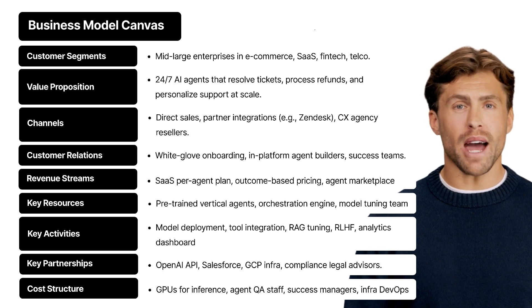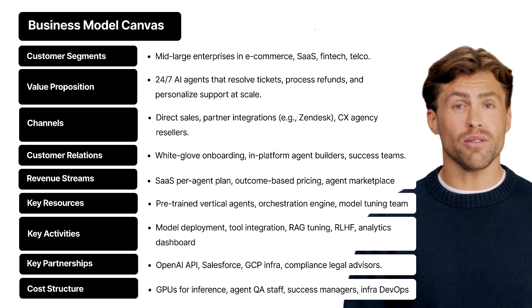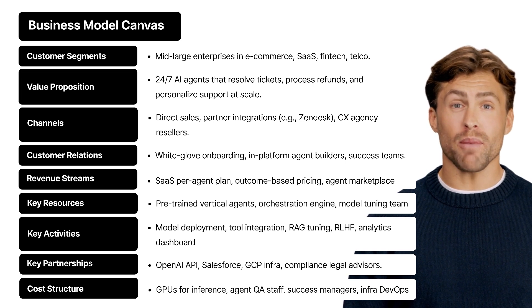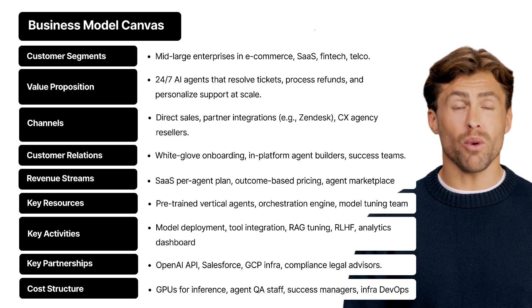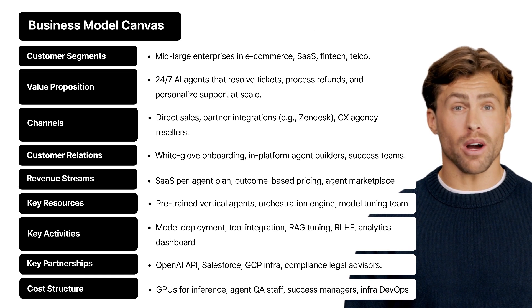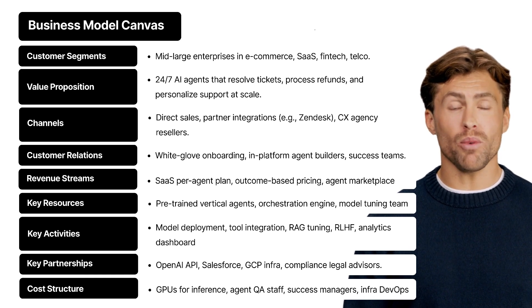Revenue streams — how does CXAgentIQ make money? A few ways: a monthly or annual fee per agent, performance-based pricing where clients pay based on how many tickets the AI resolves, and soon an agent marketplace where companies can purchase pre-built workflows designed by other users or partners. Recurring revenue plus value-aligned pricing — a win-win.